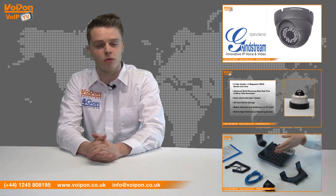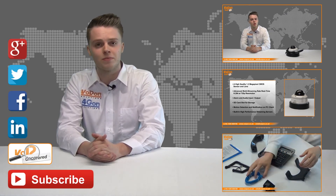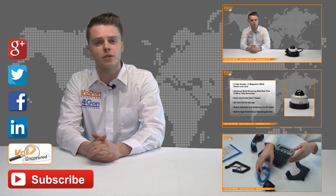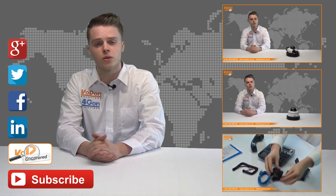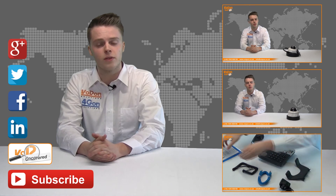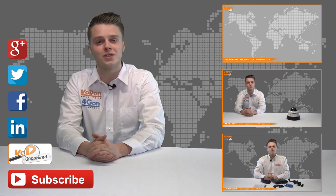Click the links on the screen to see more of our reviews and don't forget to like this video and subscribe to our channel. If you want more information on this product and many others, visit VoIP Uncovered or follow us on Google+, Twitter, Facebook and LinkedIn. Thanks for watching and we'll see you again next time on VoipTV.